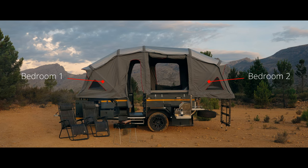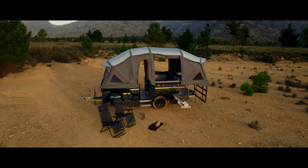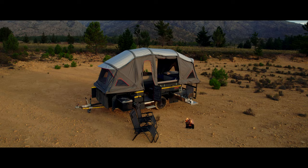The interior features two separate bedroom pods on either side of the camper. Both pods feature privacy screens, high-density foam mattresses, and storage pockets.